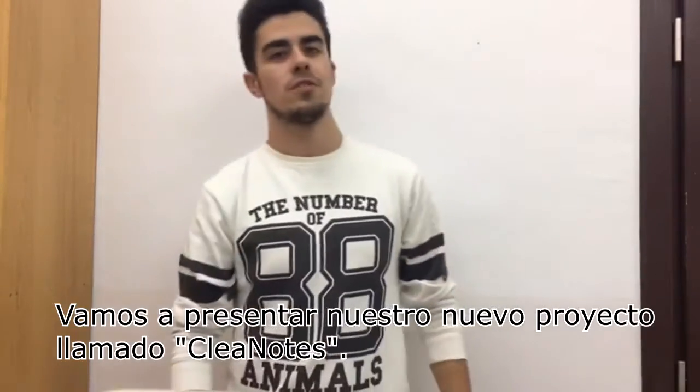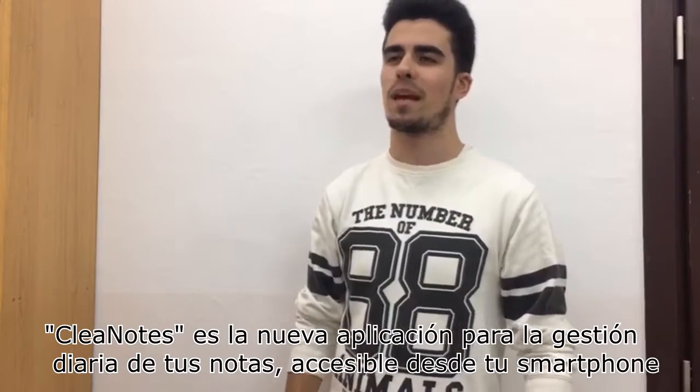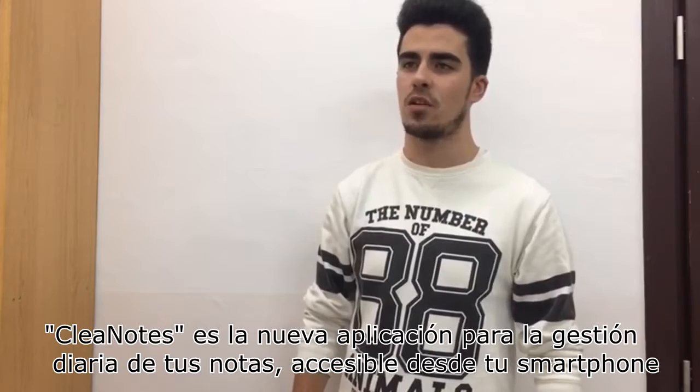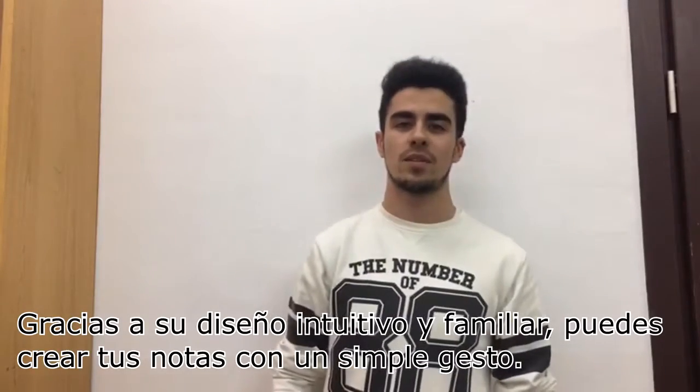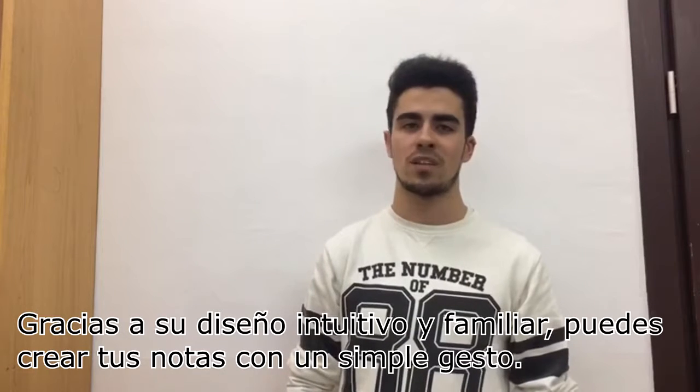We want to introduce you our new project called Clean Notes. Clean Notes is a new application for your daily note management on your smartphone. Due to its intuitive and user-friendly design, you can easily create your notes in one single touch.